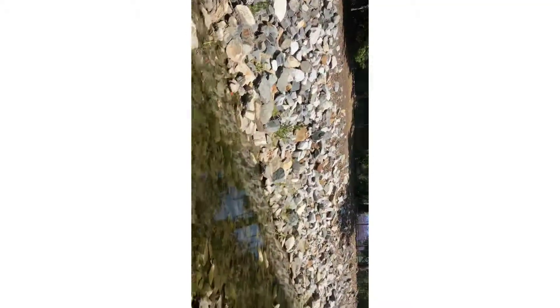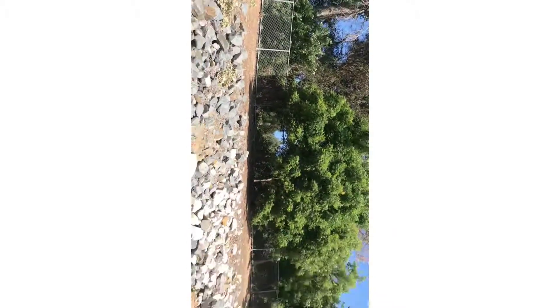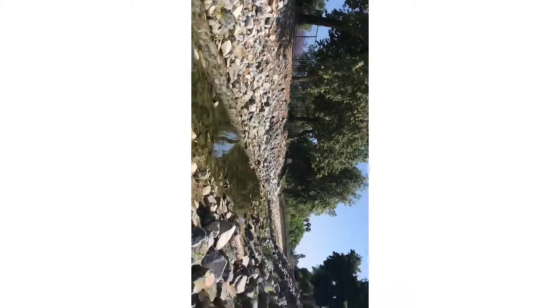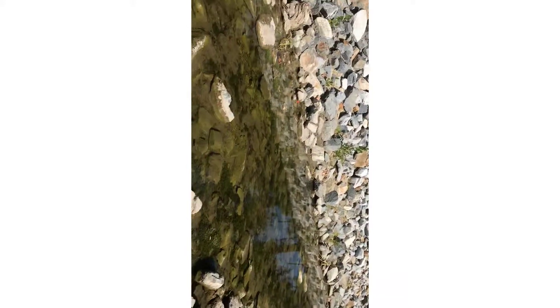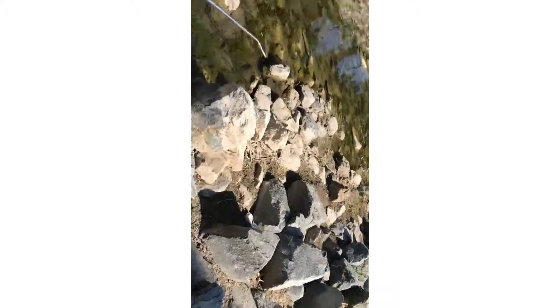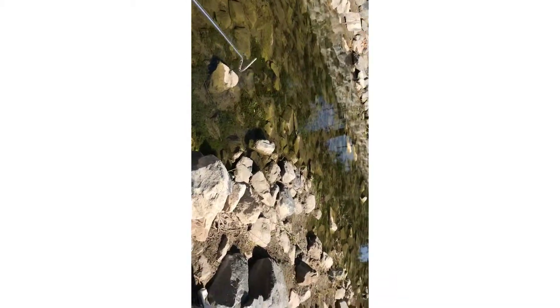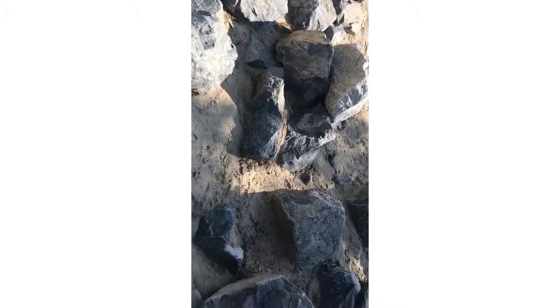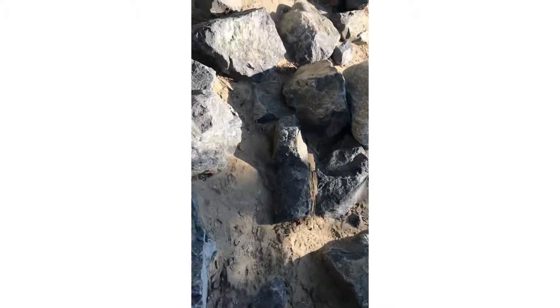I'm looking along this body of water right here. As you can see, it's backed up by all of these rocks. Right here is pretty much one of the only places the reptiles — the snakes — or any kind of animal around here would be coming down to get water. Just a matter of time, a matter of patience.